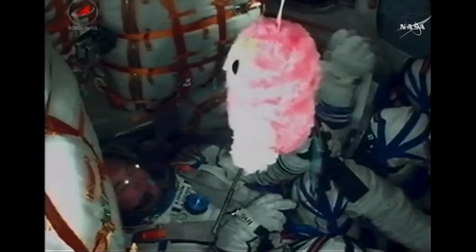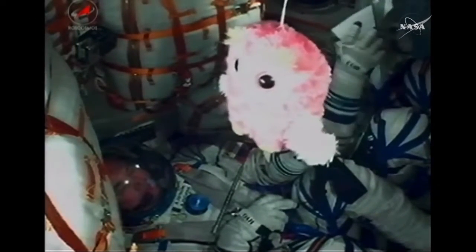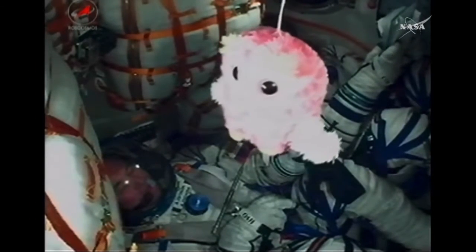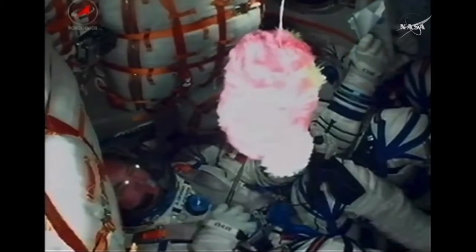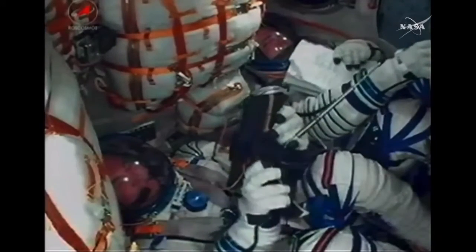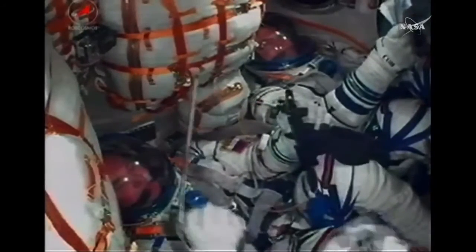Just about 25 seconds away from that third stage cutoff and separation. You can see the crew onboard the Soyuz still doing well. Keep your eye on that owl — it should start floating in just a few seconds. Expecting separation at 3 minutes 35 seconds. And you can see the jolt; the third stage has now separated, the single liquid-fueled engine shut down and dropping away at an altitude of about 125 statute miles.